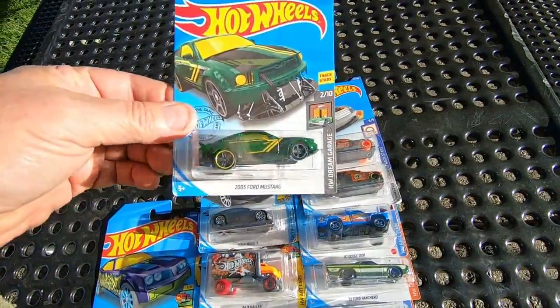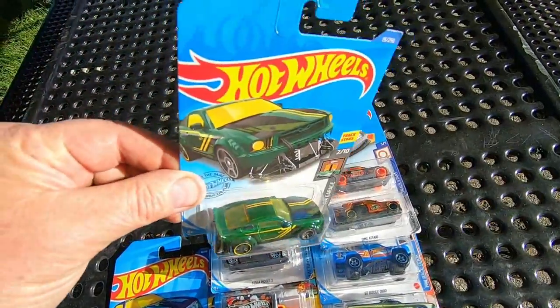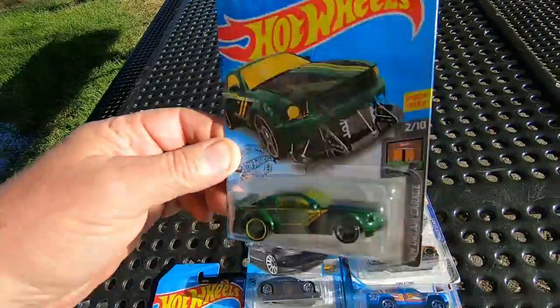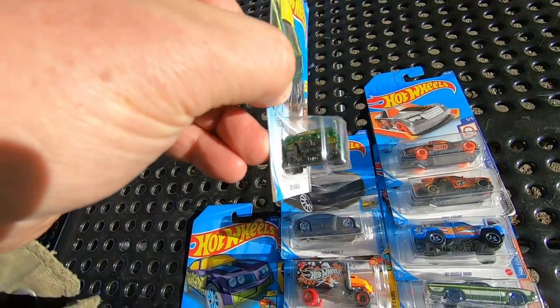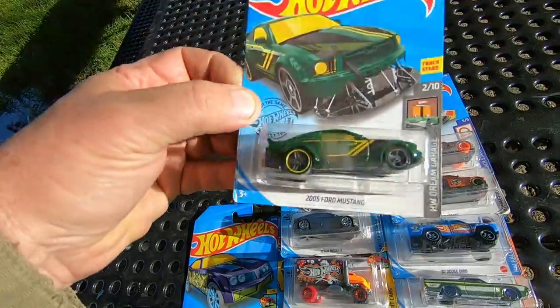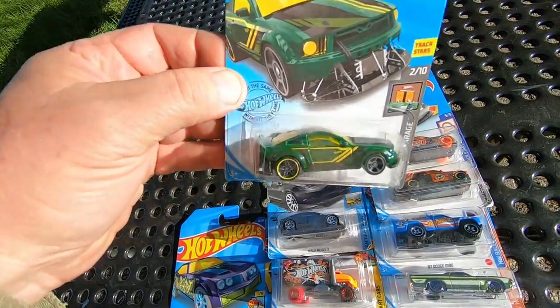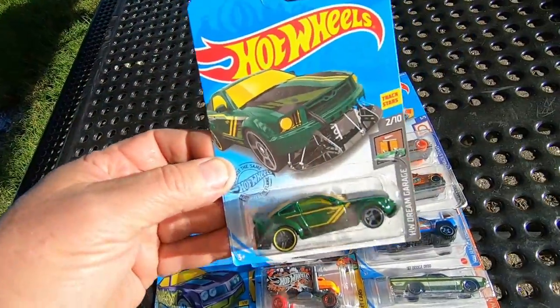Okay, 2005 Ford Mustang. Look at that. Look at the front end on the card and on the car itself. Major modifications there. That is cool. That's really neat. I like it.